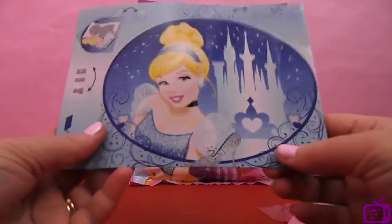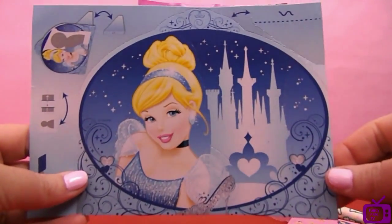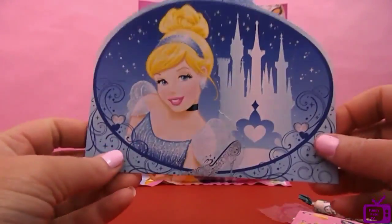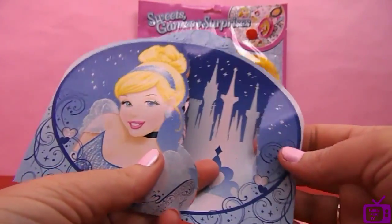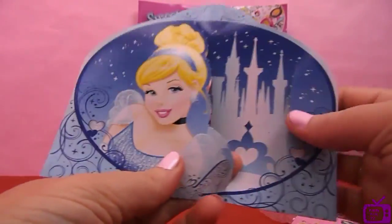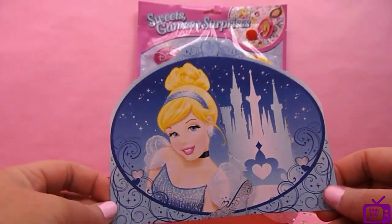Now let's have a quick look at what you have to do with this. If you pop her out, you can put her on a stand. I've taken the princess out of what it says you're supposed to do, and by the looks of it, in here you're supposed to put a picture of yourself. Then you can be standing there with Cinderella. You just pop your photograph there and it holds it for you and it stands up on the little frame.